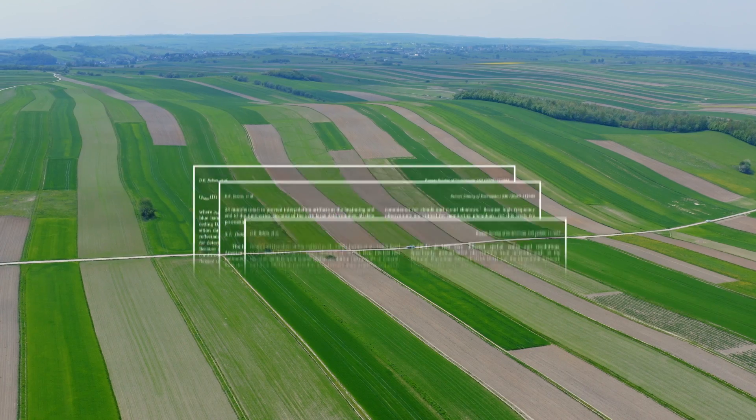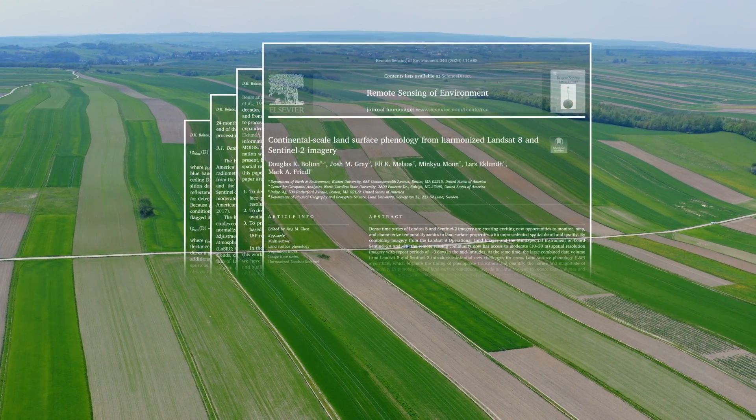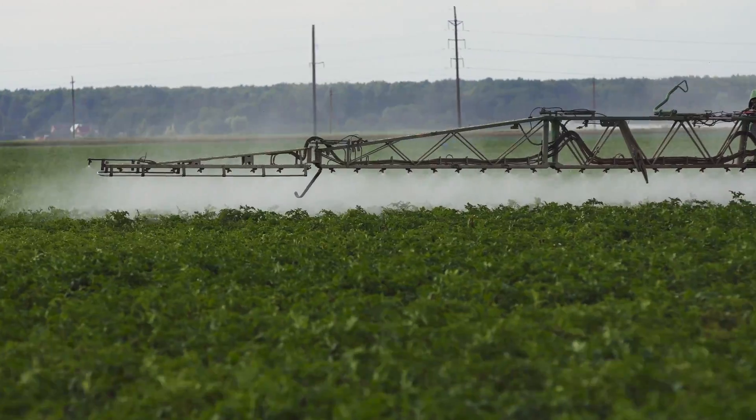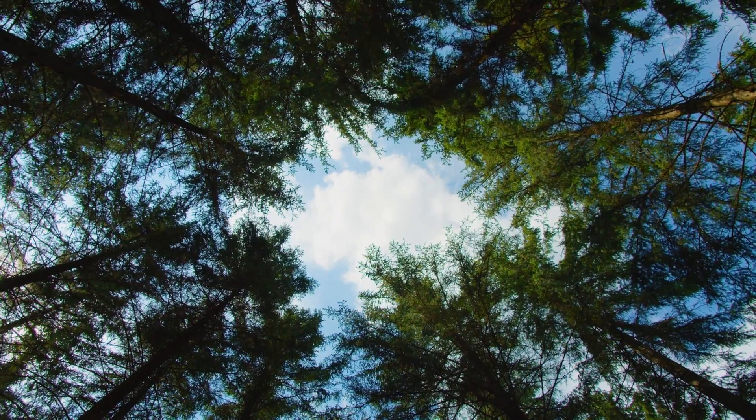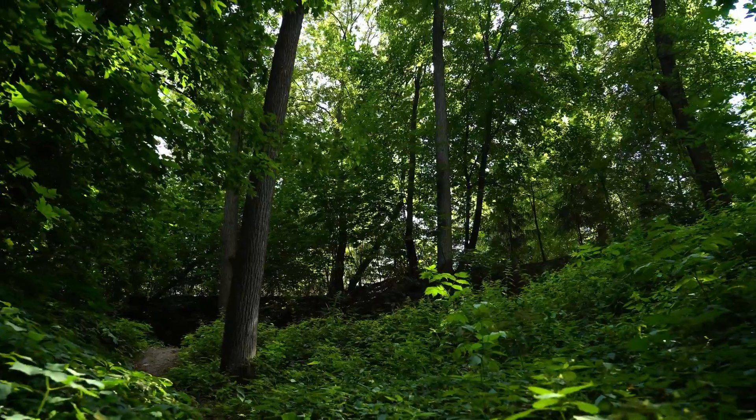Researchers believe that, going forward, their algorithm could have a wide range of potential applications, from precision farming — helping farmers increase crop yields — to monitoring our ecosystems, allowing conservationists to make more informed decisions about the timing of controlled burns.